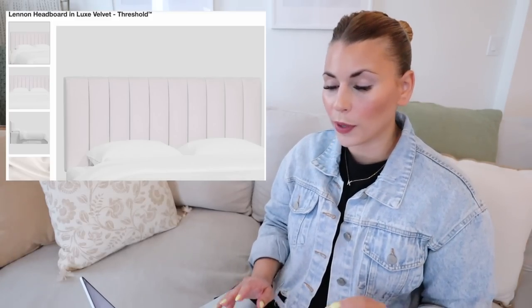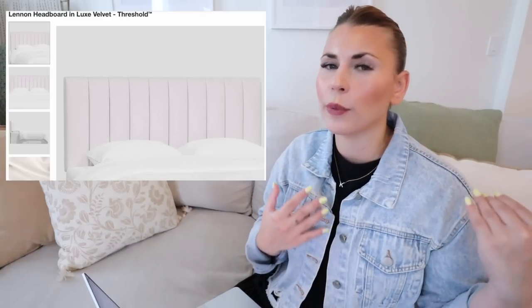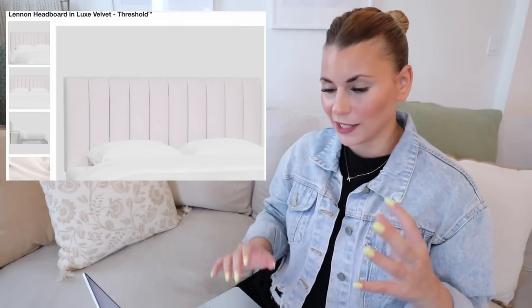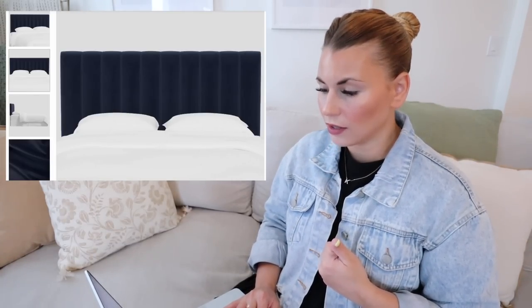Another headboard option I absolutely love is this linen headboard in luxe velvet — so, so pretty. I love the tufted look, and I am pro upholstered headboard because it's really nice to be able to sit back in your bed for reading, working on your computer, or just hanging out — it's almost like a pillow. This velvet one looks super plushy and soft; it gives me kind of Great Gatsby vibes and is more of a mid-century modern style. It comes in a really nice navy, gray, and walnut color in a wide range of sizes — the linen headboard in luxe velvet by Threshold.